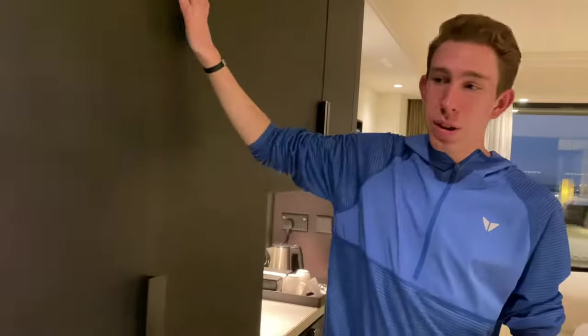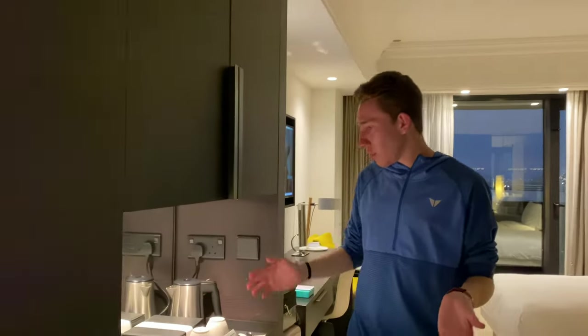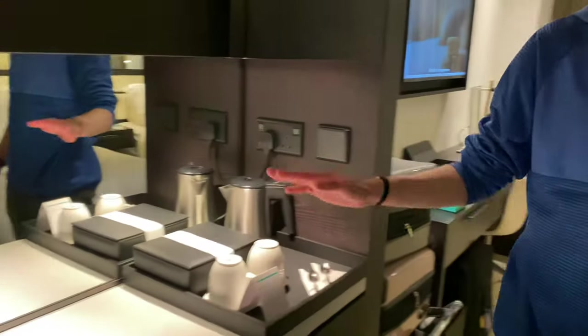Let's take a look at the beds now. We have a lot of really nice storage cabinets - one, two - and a robe hanging up in one of them. We have a safe up there, and down here we've got the mini fridge. Looks like we have a tea maker and some other amenities.